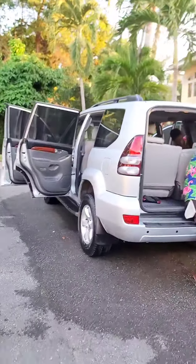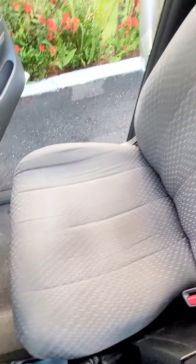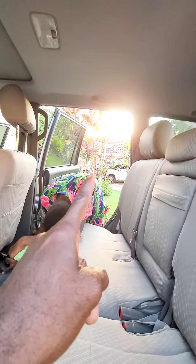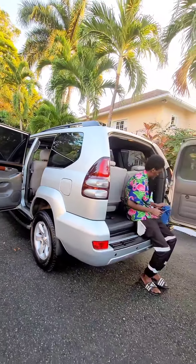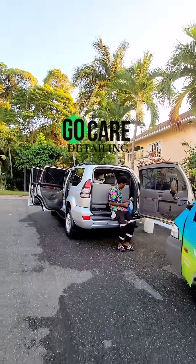Let's check out the results. The team is finishing up — let's check out the seats. Properly done, properly done. Floors were shampooed. The sun is setting — beautiful sunset. The Prado is properly done, another great job by the Gold Care team. Contact us for your high quality mobile detailing.